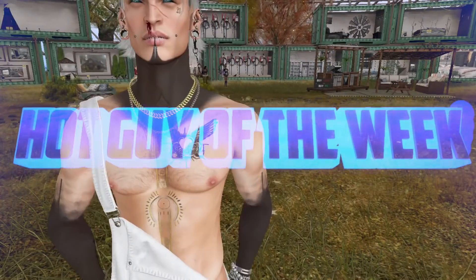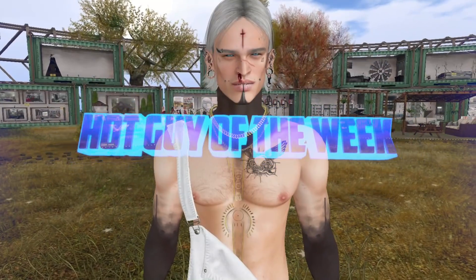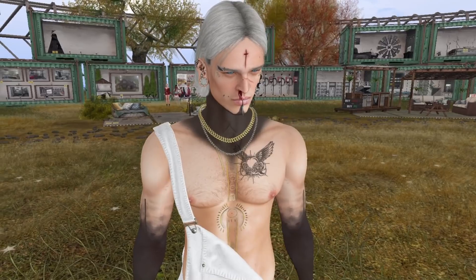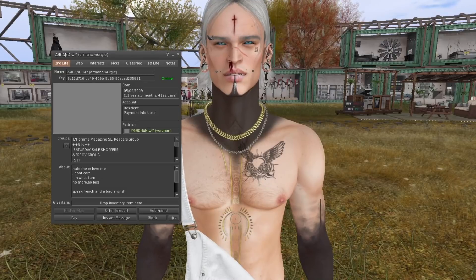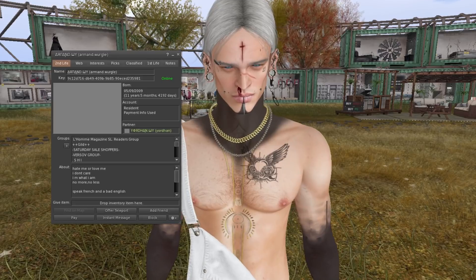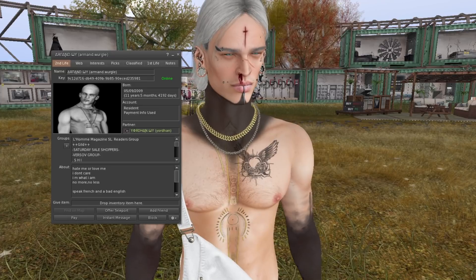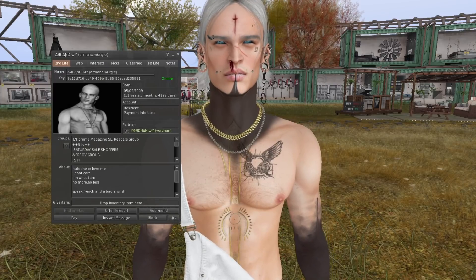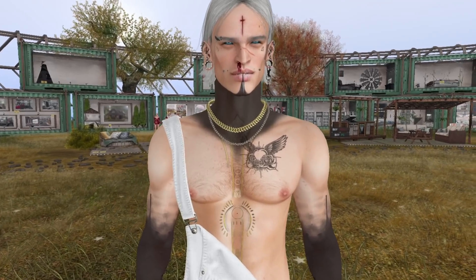We have our hot guy of the week — he's looking all Halloween-y today, very creepy Halloween. His name is Armand Vurgel, eleven years in Second Life. His profile says: 'Hate me or love me, I don't care. I'm what I am, no more, no less. Speaks French and a bad English.' I like his look — it works great for today.